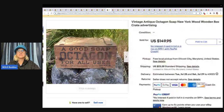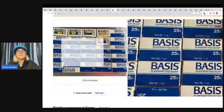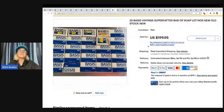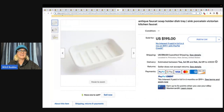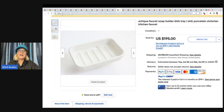Basis Vintage Super Fatted Bar of Soap — what's super fatted? Somebody help me out. New old stock, 25 bars for $199.95 with free shipping. This is an antique faucet soap holder dish, pink porcelain Victorian — it goes on your sink. These are hard to find, discontinued, vintage, antique; you can't get them anymore. So if you have one of these, put it on eBay. You might just get almost $200 for it.